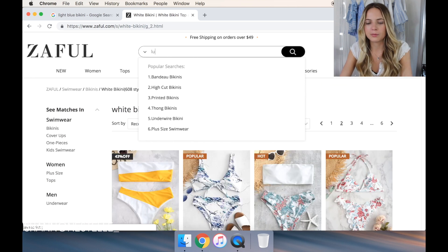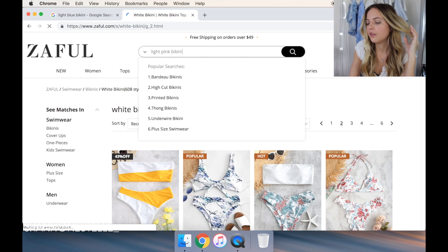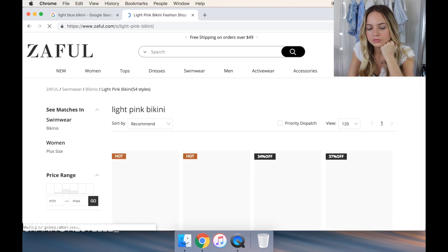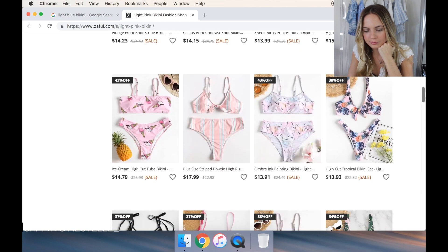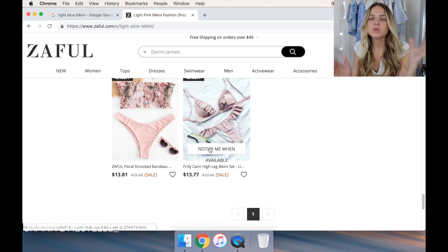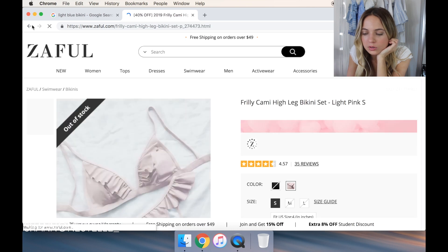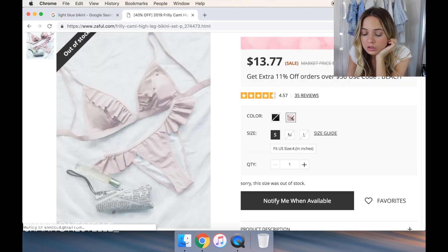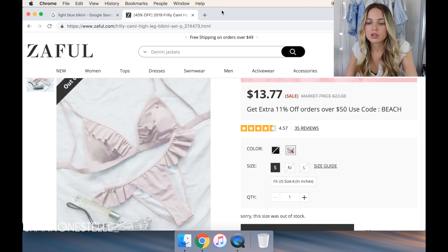Let's type in 'light pink bikini' and see what comes up — I also love that color. None of these right now are looking like my style. There's only one page of that. Oh, that's kind of cute — 'Notify me when'... Darn it. Oh, this one is so cute! Let me — I can't even click on it. In a small — 'Notify me when.' I think that is so cute. Let's go to Google again.